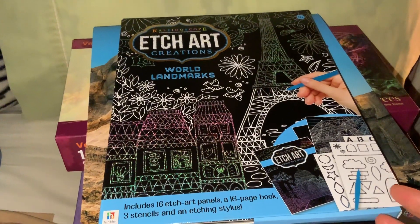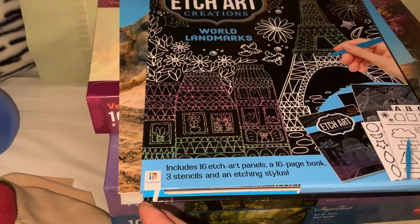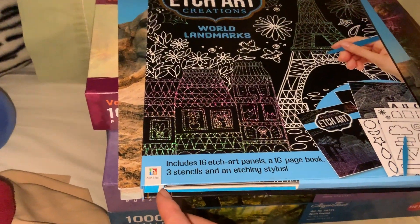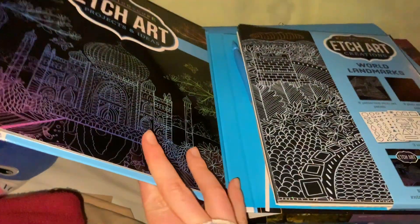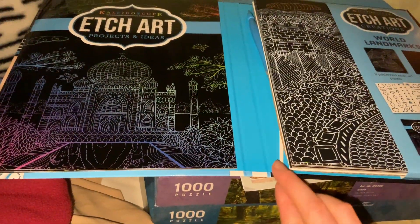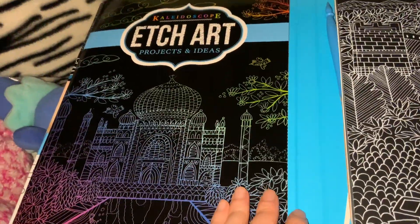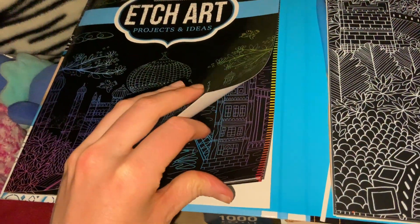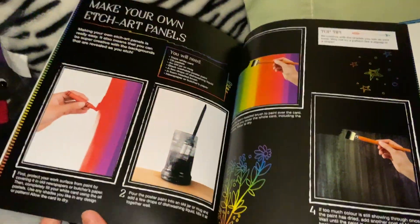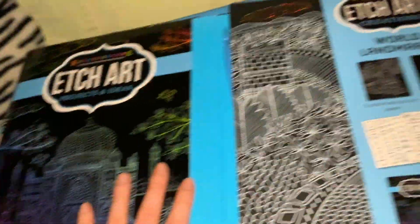The next thing I got here is this Kaleidoscope Etch Art Creations World Landmarks. It includes 16 etch art panels, a 16-page book, 3 stencils, and an etching stylus. This is basically like a sketching project — it comes with ones you can sketch your own things on as well, and tells you how to make more. That may be some art projects I can add to the channel eventually.